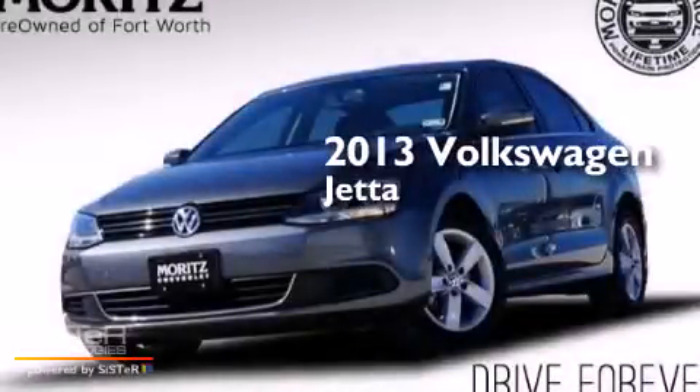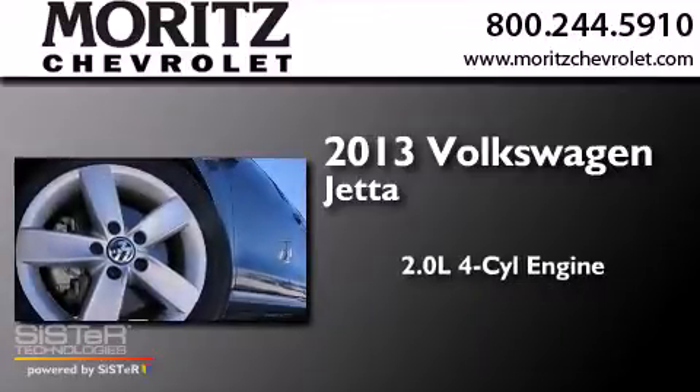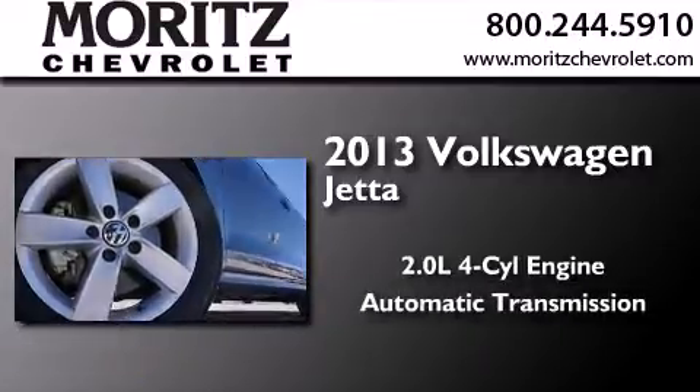This is a 2013 Volkswagen Jetta. It features a 2.0-liter four-cylinder engine and an automatic transmission.